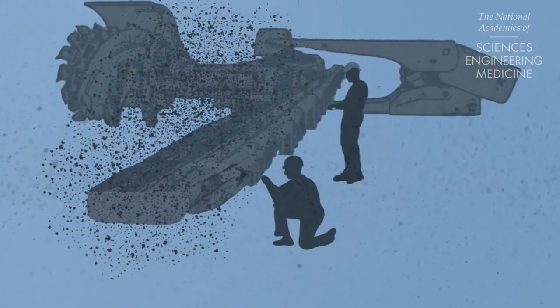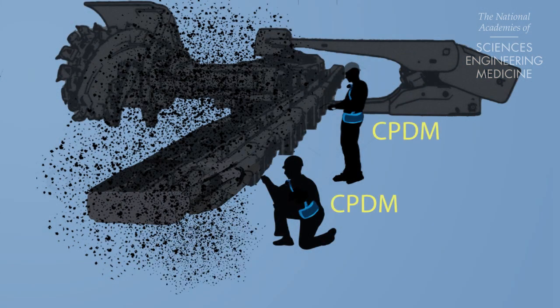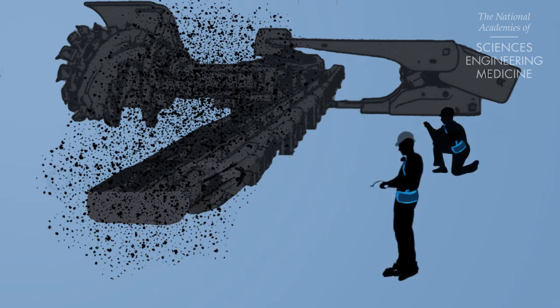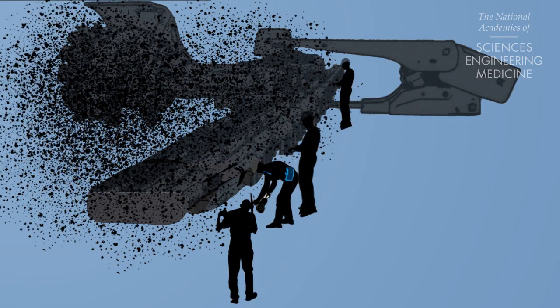These actions can include increasing ventilation or using more water spray. In addition, coal miners wearing monitors might lower their own dust exposures by modifying their activities or locations. However, only a small fraction of miners are required to use a personal monitor during any given shift.